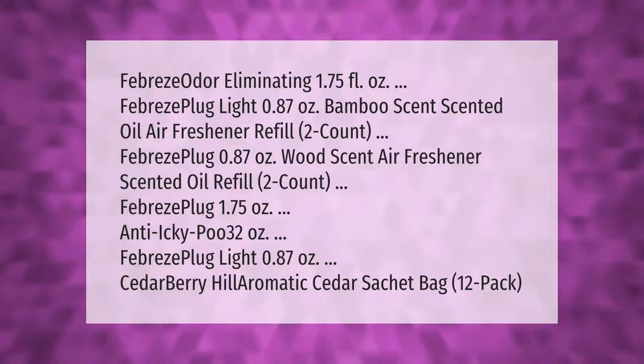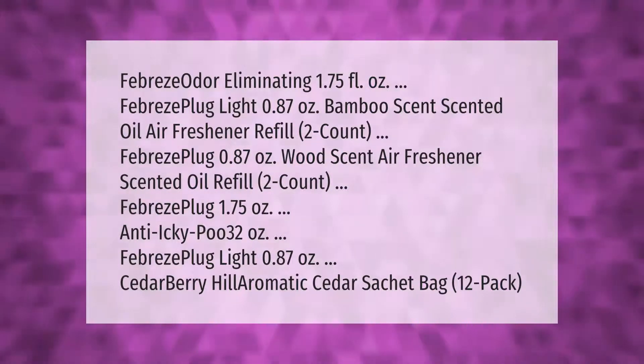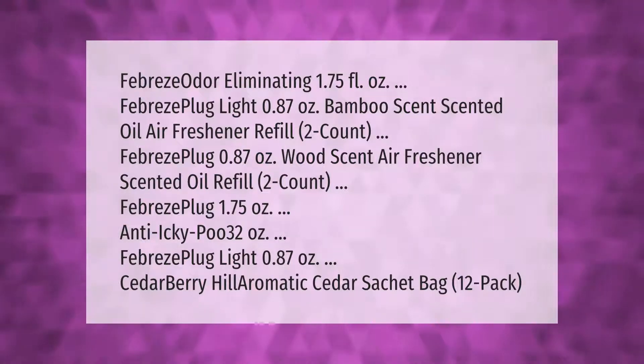The Breeze odor eliminating 1.75 fluid ounces; the Breeze plug light 0.87 ounces bamboo scent scented oil air freshener refill two count; Febreze plug 0.87 ounces wood scent air freshener scented oil refill two count; Febreze plug 1.75 ounces; Anti-Icky-Poo 32 ounces; Febreze plug light 0.87 ounces cedarberry hill aromatic cedar sachet bag 12 pack.